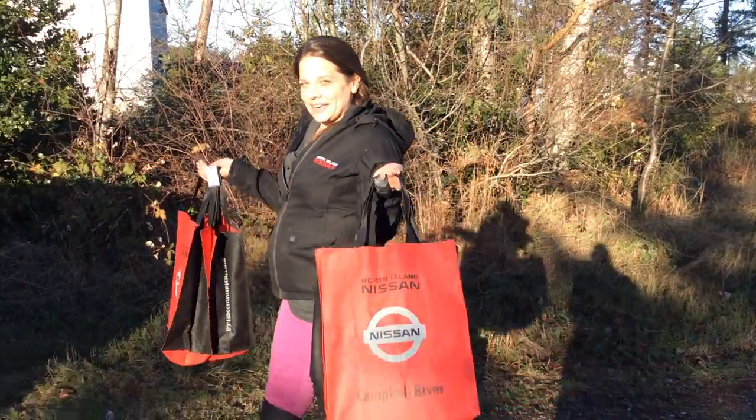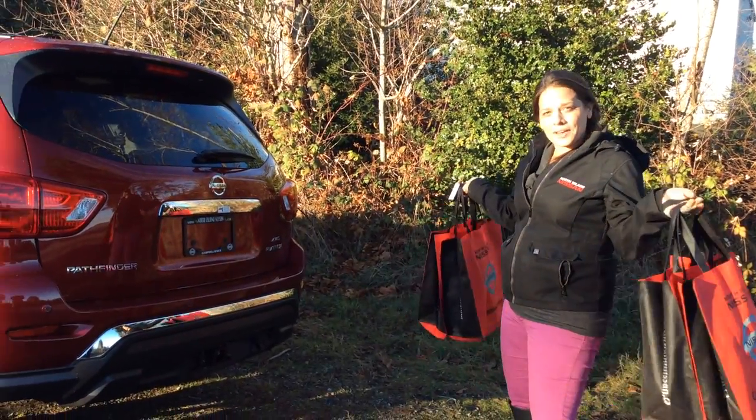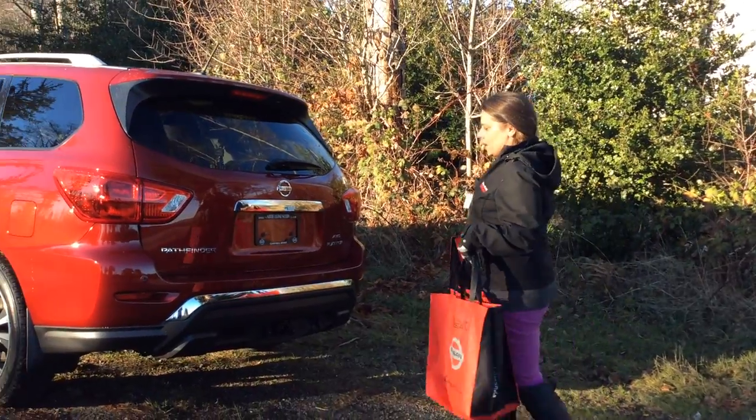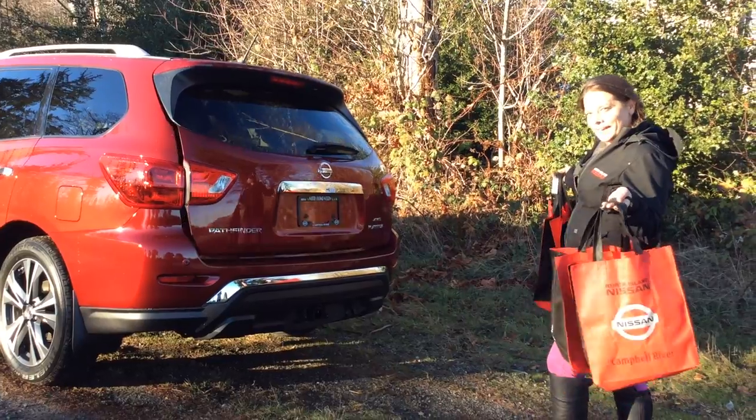This shopping season, many of you have had this problem: you get to your car with your hands full — how are you going to open your liftgate? Well, with the new Nissan Pathfinder we've got our motion-activated liftgate. Easy as pie.